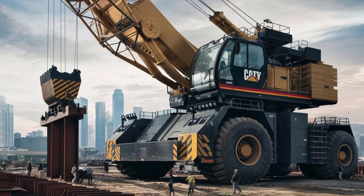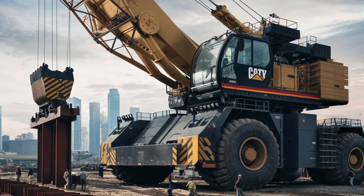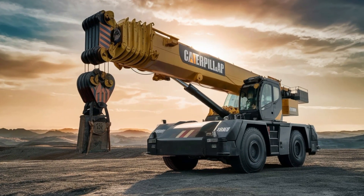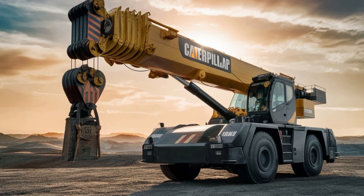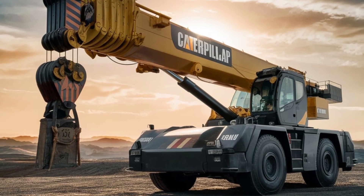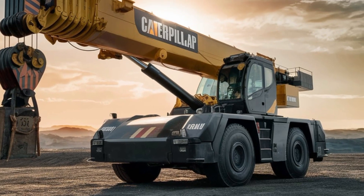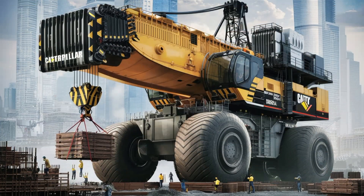In addition to its impressive lifting capabilities, this Caterpillar mobile crane is also designed for efficiency and ease of transport. Despite its size, it can be disassembled and reassembled relatively quickly, making it easier to move between job sites. This mobility is a key advantage, allowing construction companies to deploy the crane wherever it is needed — whether in urban environments, remote locations, or industrial sites. The crane's design also emphasizes fuel efficiency and environmental friendliness, with features that reduce emissions and minimize fuel consumption.